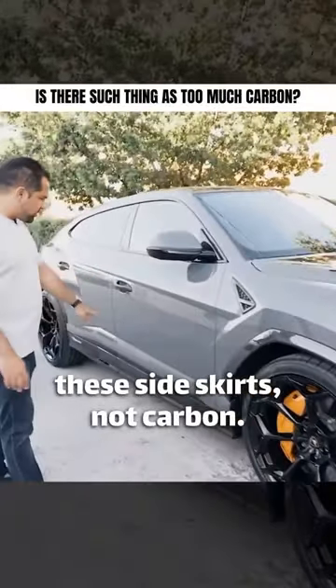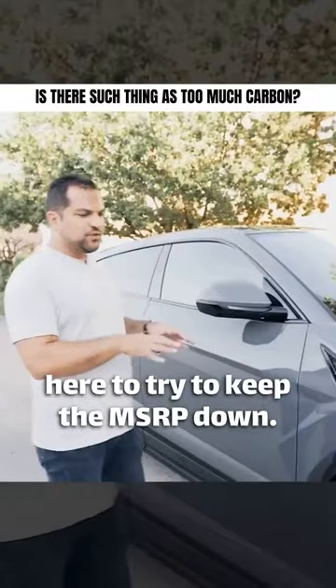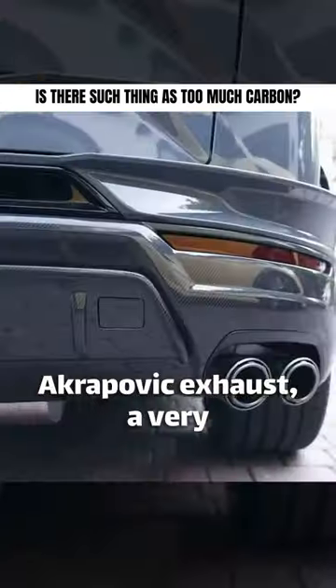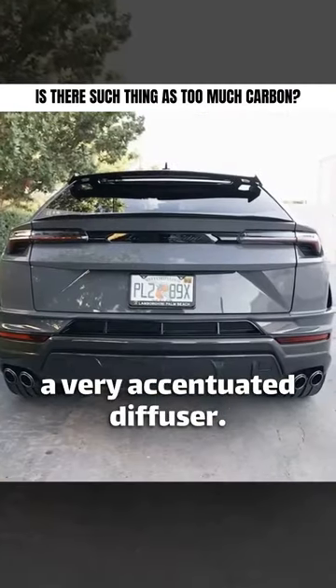We decided to keep these side skirts not carbon, and these mirrors and this triangle here, to try to keep the MSRP down. The 23-inch wheels are a must. Akrapovič exhaust, a very refined rear bumper, and a very accentuated diffuser.